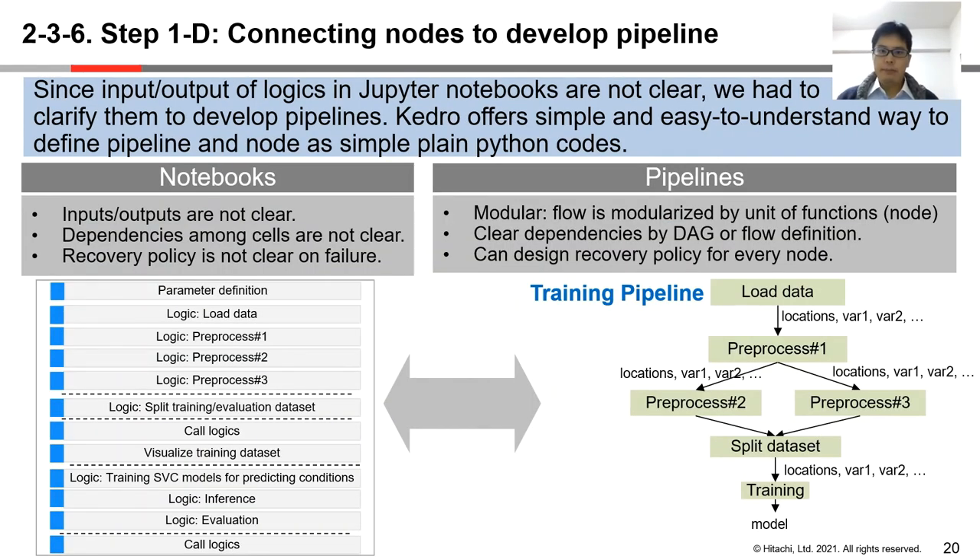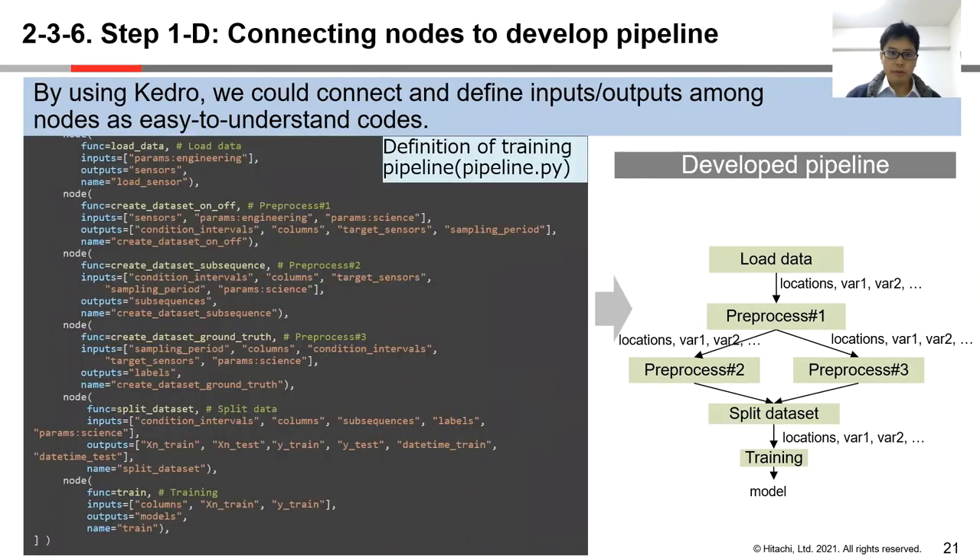Next, we connect nodes to develop pipelines. Since inputs and outputs of logics in notebooks are not clear, we have to clarify them to develop pipelines. Kedro offers a simple and easy-to-understand way to define pipelines and nodes as plain Python code. In notebooks, inputs and outputs of each logic are not clear, and dependencies among cells are not clear. Also, recovery policy is not clear when something goes wrong. On the other hand, by using Kedro pipelines, since flow is modularized by nodes, we could make inputs, outputs, and dependencies clear, and design a recovery policy for every node. For example, we connect nodes in pipeline.py and develop training pipelines.